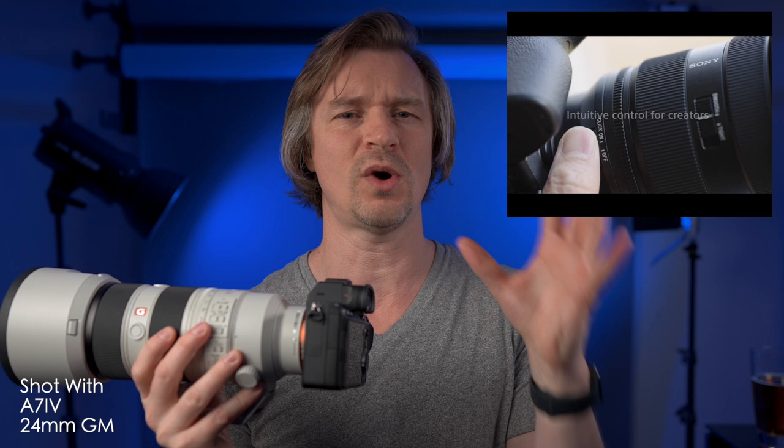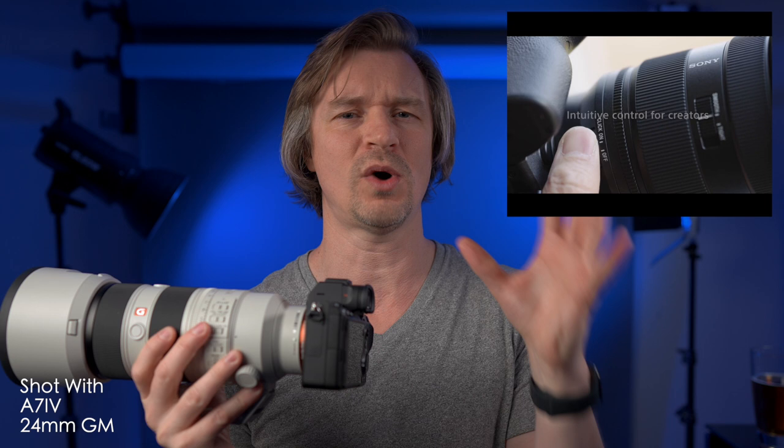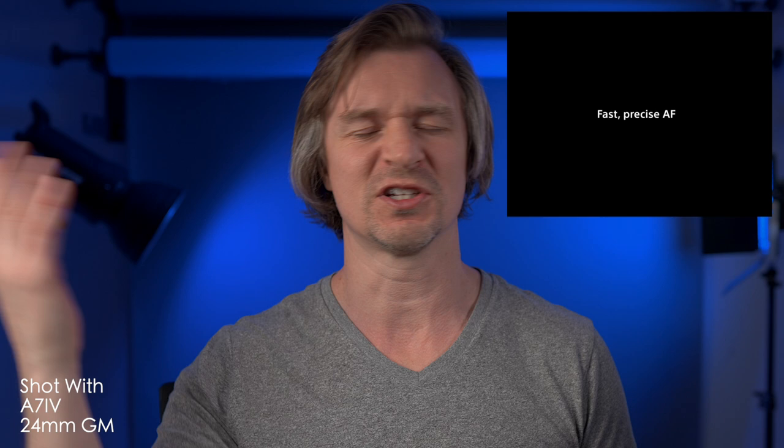Sony recently sent me the 70-200 G Master Version 2, which I will be doing a review on coming up in a few days. And this thing has blown my mind, and it has made me want the 24-70 that they just released so badly. Maybe you've already watched Gerald Undun and their ilk who have had the lens and been testing it. So I can only go by what I saw on the press release, which was quite in-depth.